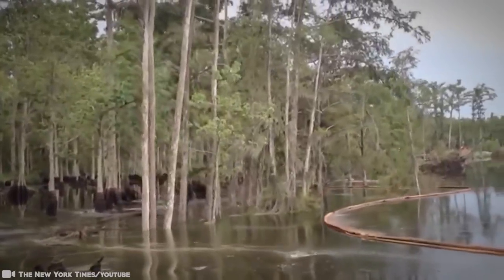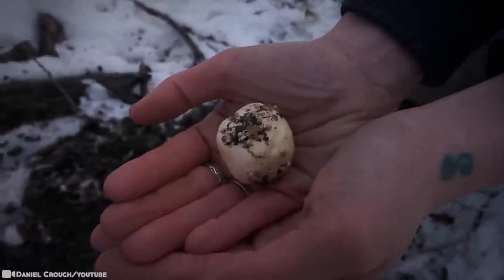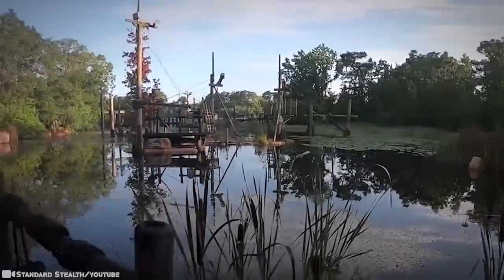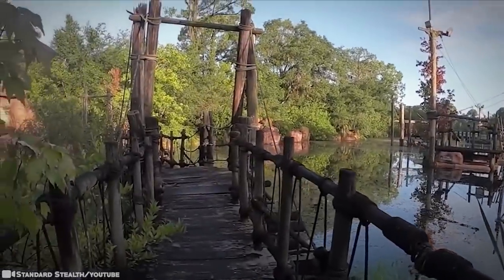Swamps are forested, low, spongy land, generally saturated with water and covered with trees and aquatic plants. Plus, they're nesting and breeding grounds for birds and other animals.